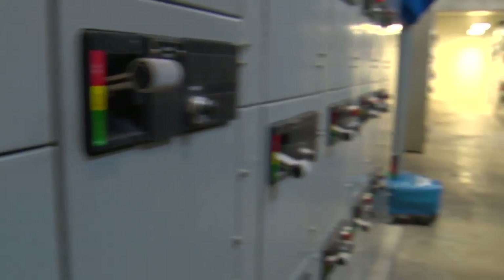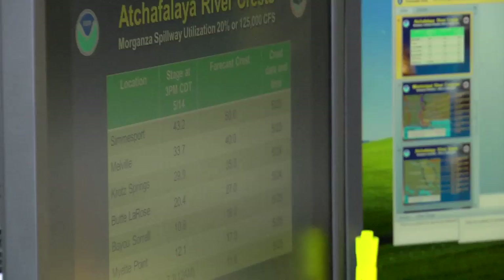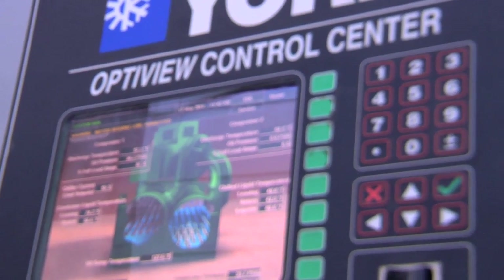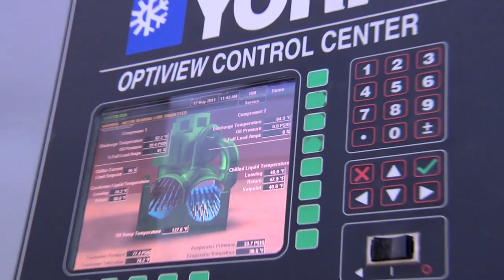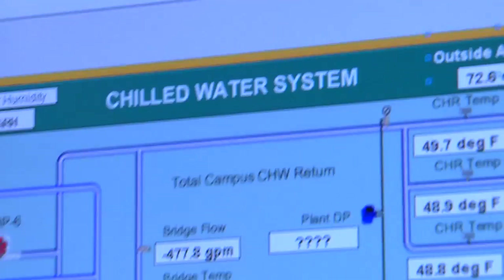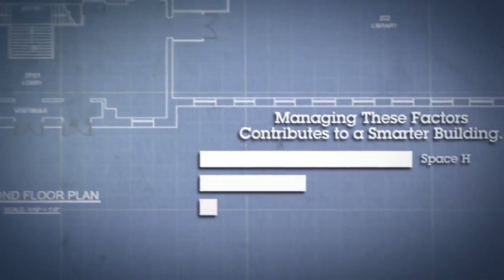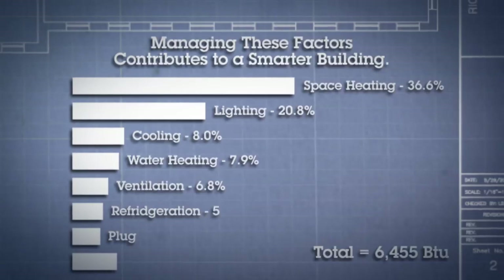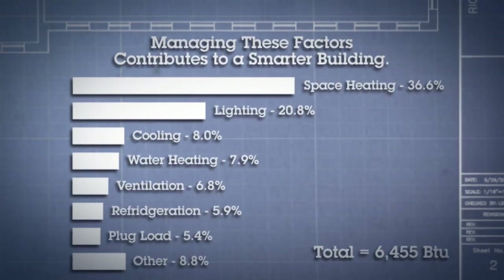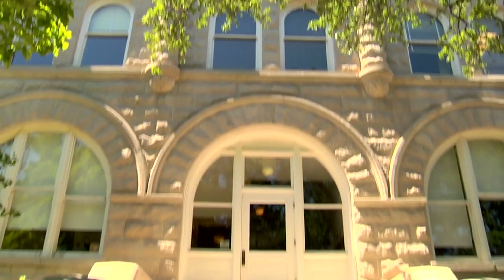Modern buildings are instrumented in ways that people can't imagine. All of those systems are talking to you, and if you listen to what they say, data can help you make intelligent decisions to optimize the comfort of the building and minimize resource consumption. We are able to collect and analyze huge volumes of data that simply was not available to us in the past. If we have the data, we can use that to motivate the people inside the building to use less.